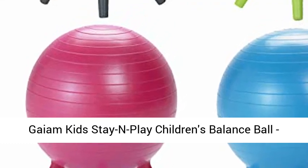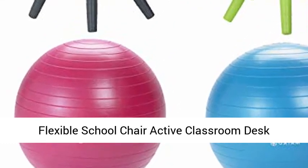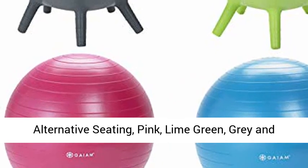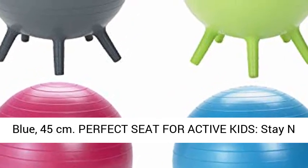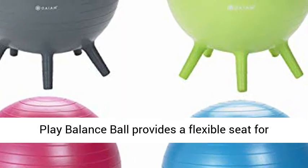Game Kids Stay and Play Children's Balance Ball — Flexible School Chair, Active Classroom Desk Alternative Seating. Available in Pink, Lime Green, and Gray and Blue. 45cm — Perfect Seat for Active Kids.